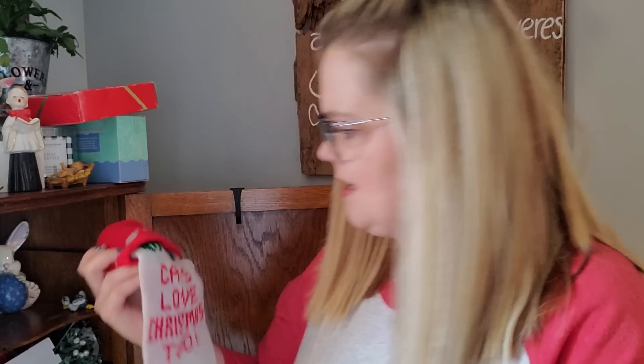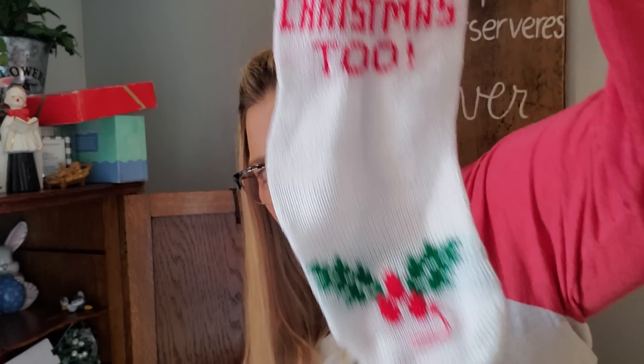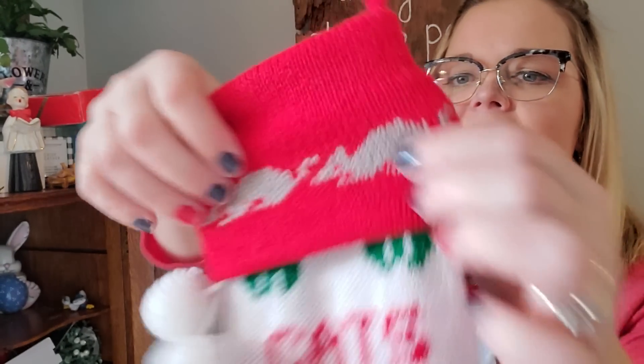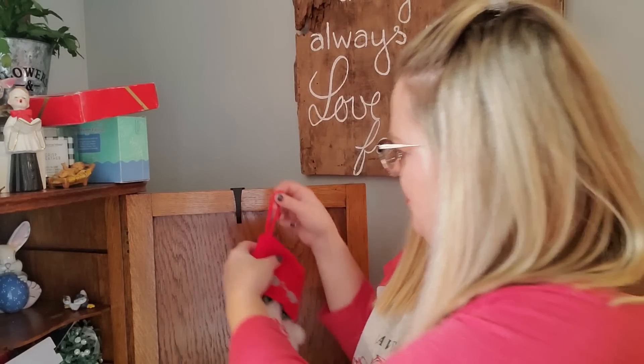Oh, I love this — sometimes you find things and you forget that you've had them. It's a stocking that says 'Cats love Christmas too.' Mr. Fluffer Pants, I found your new stocking! He doesn't care, but this will be filled with treats for him. It has little mice on the top and little holly at the bottom. Oh, it's so cute.